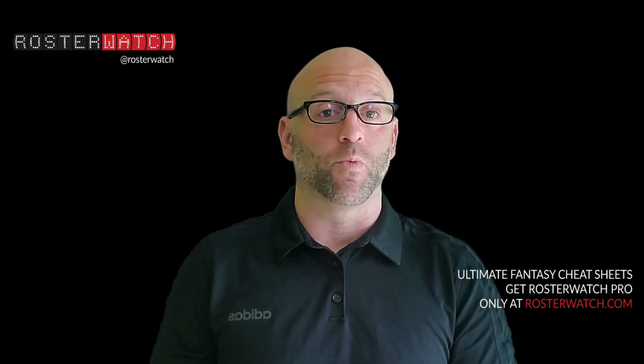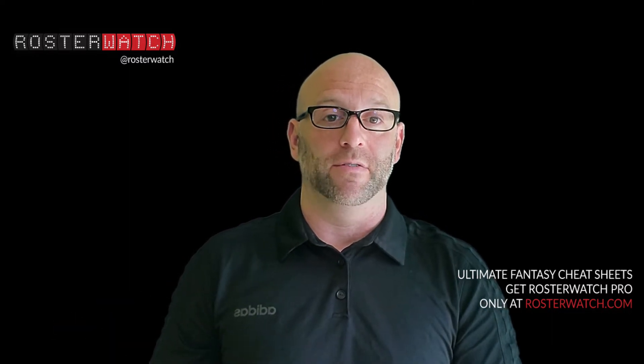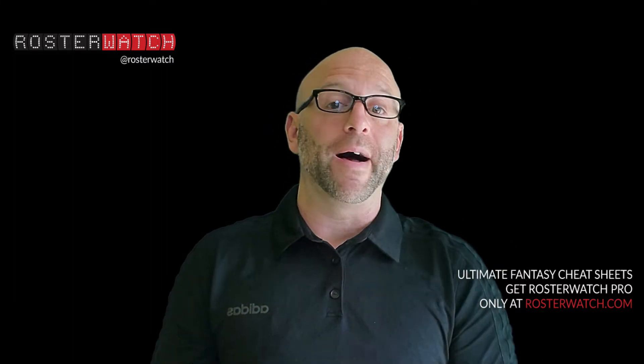Shane Seeley of Rosterwatch lands North Carolina running back Javante Williams at pick seven. Williams represents the last of the top-tier running backs — a sure-fire top-four pick in one-QB leagues. You will feel great about your team should you land Javante Williams at pick seven.